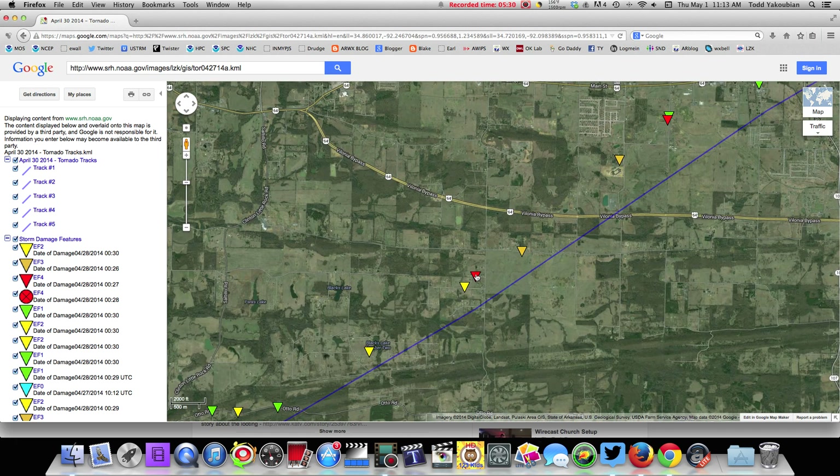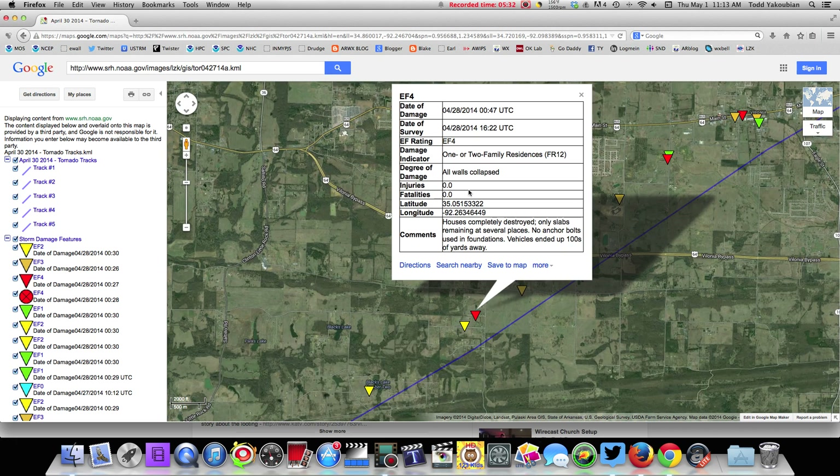It moves on and gets to the Vilonia bypass. You want to know what that red triangle is — that means EF4: houses completely destroyed, only slabs remaining at several places, no anchor bolts used in foundation, vehicles ended up hundreds of yards away. The National Weather Service goes and looks at that — you look at a slab of concrete, house blown off its foundation, which is horrific, absolutely horrific, which indicates major damage, but doesn't necessarily mean EF5 damage.